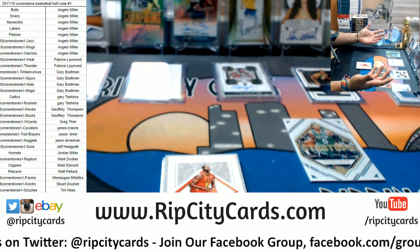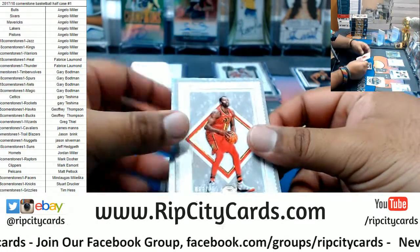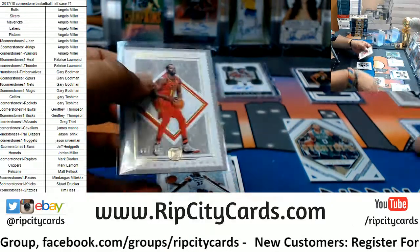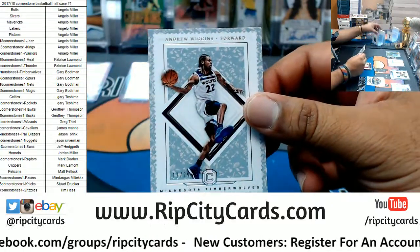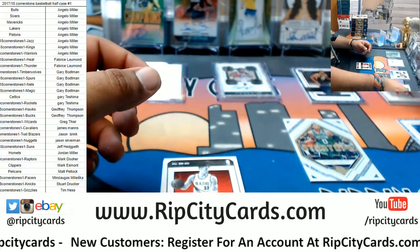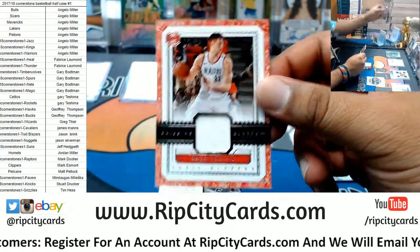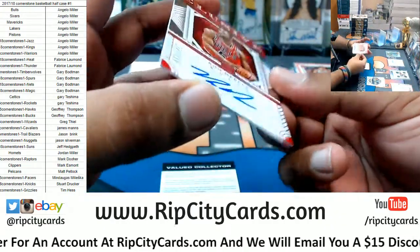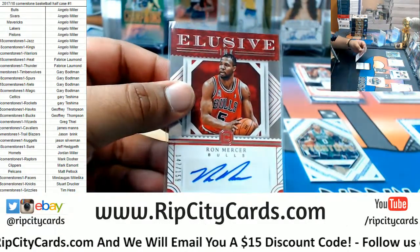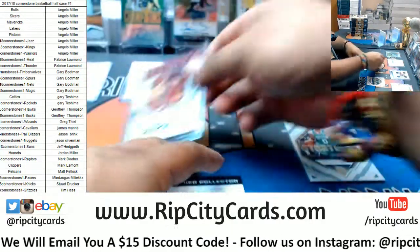That Jazz hit there probably pays for more than half of the spots you bought into in this break, just off the top of my head. For the Hawks, Wayne Deadman to 165, to 89 on Andrew Wiggins Timberwolves, Zach Collins of the Blazers with a patch, for the Bulls Ron Mercer autographed to 159 — a filler team getting you a little hit right there.